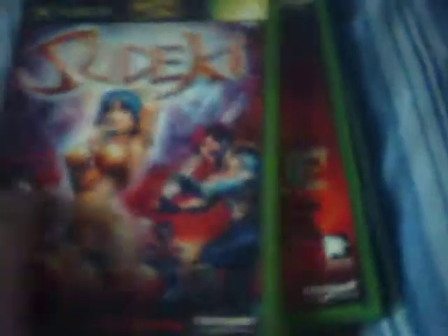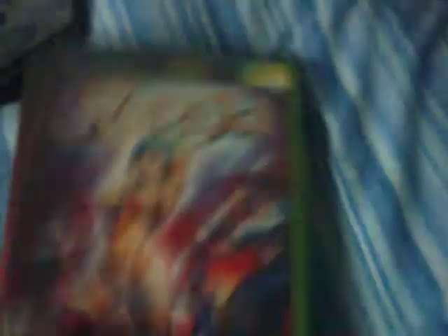Off eBay I got a job lot of three games: Jade Empire, Fable, and Sudeki — they're all complete in good condition. I got those three games for £5 with free postage, so I thought what the hell. That completes my fairly newer games.